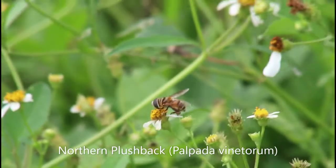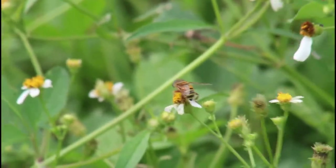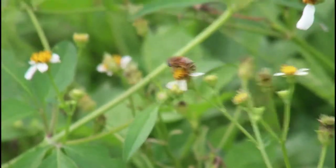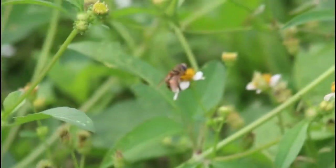In my opinion, the plushbacks are even better than the calligraphers at imitating bees. They are much larger-bodied than the calligraphers, and I even have a hard time telling some plushbacks — like this northern plushback — apart from honeybees while they're in flight.